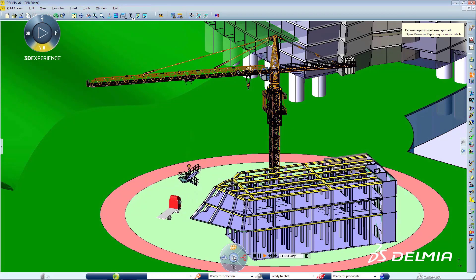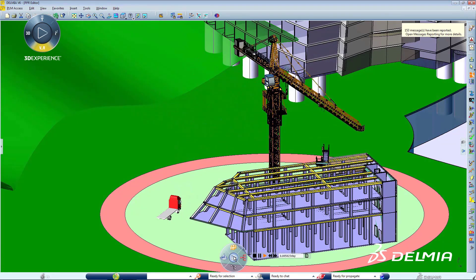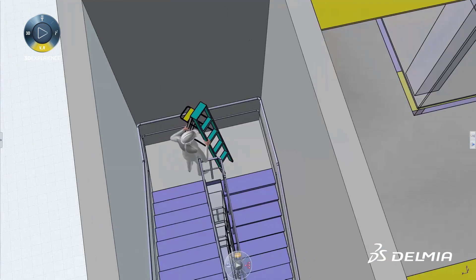Construction planners can determine the best possible sequence for an efficient construction phase and identify possible adjustments to the facility design to improve its constructability.